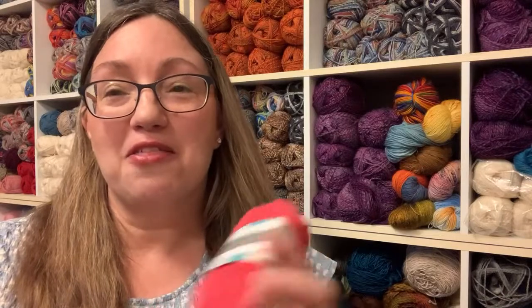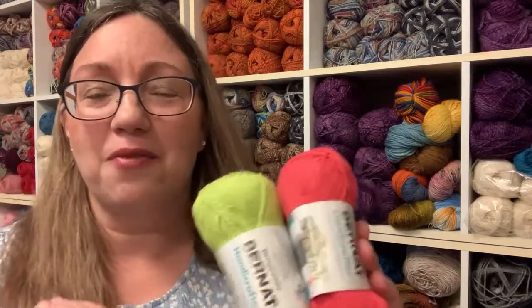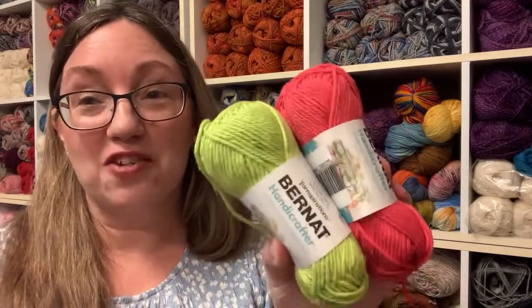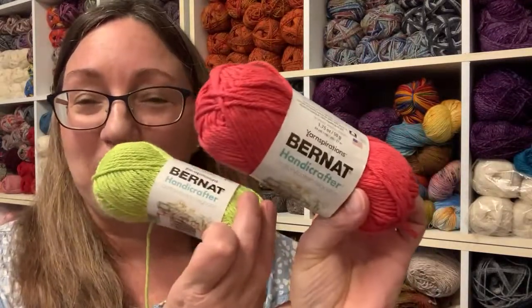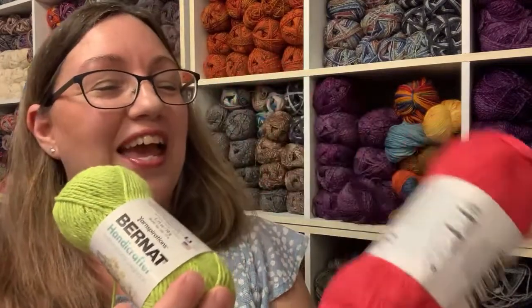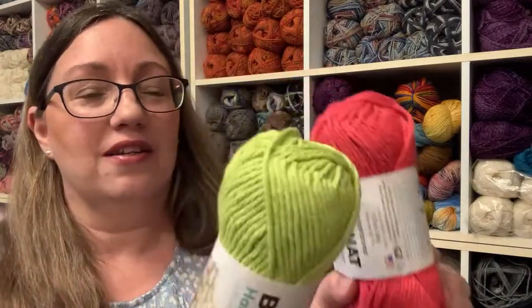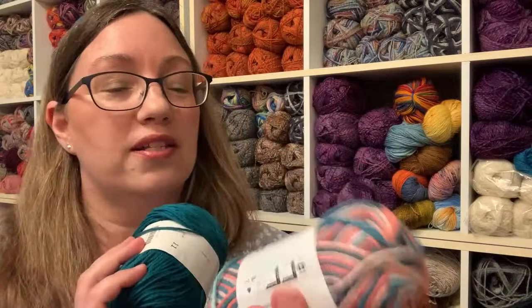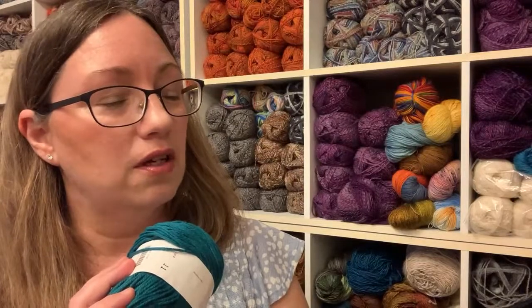So without further ado — what yarn did you guys vote for? I picked some nice summery colors today. I wanted to do another stranded colorwork project. I'm not sure if it'll be a potholder or a dishcloth — we'll see how thick it comes out, depending on whether I do it in the round or not. Let's say a potholder. The first color combination was Bernat Handicrafter — it's 100% cotton — in Pretty in Pink and Hot Green.